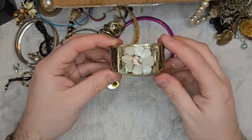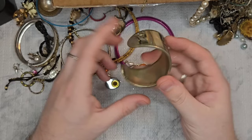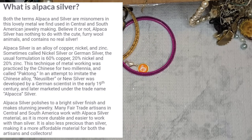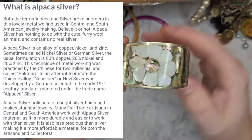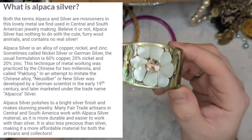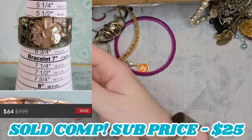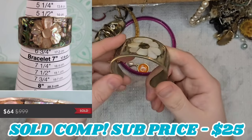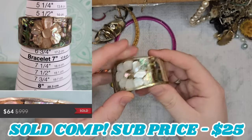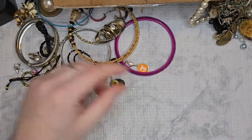Look at this stunning abalone inlay cuff bracelet. I want to say this is alpaca — I do not think this is sterling. Alpaca is kind of like a mix of metals, almost like a pot metal. This does look like it's on the smaller side, so probably a 6 or 6.5. That's really pretty — our first good piece so far.